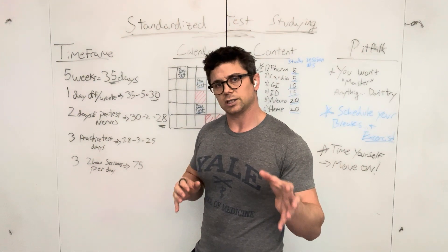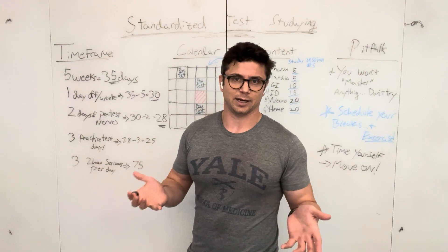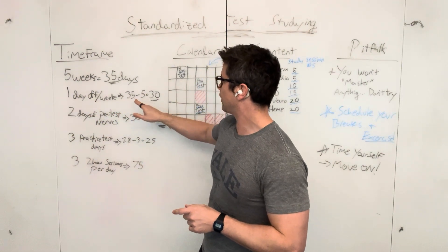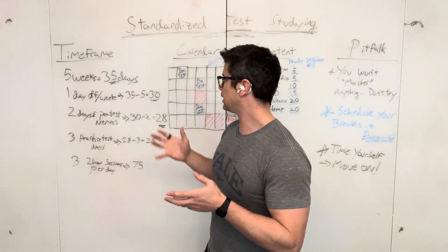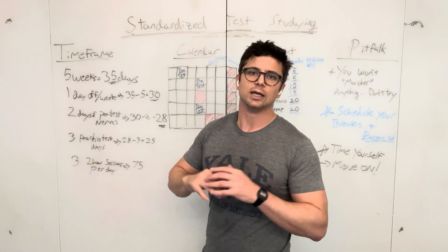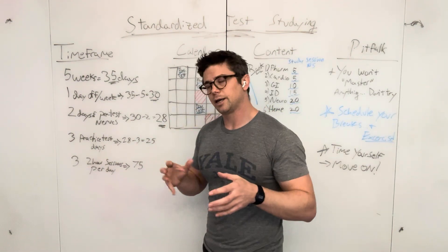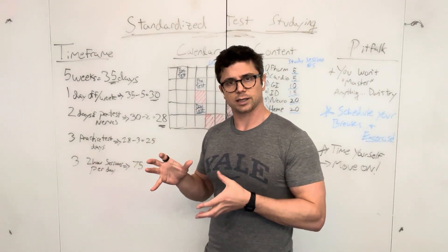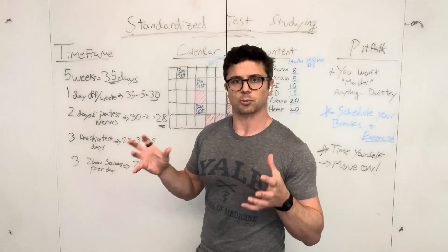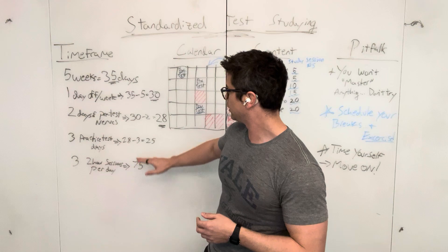One important thing about this schedule is you need to schedule your days off and your breaks. You cannot go five weeks or more without taking a day off. You'll take the day off whether you schedule it or not, so you might as well schedule it. Let's say you take off one day a week — that's 35 minus five, down to 30 days. Then think about: are you really going to learn anything in the two days before the test? No — you're going to be nervous. So don't plan on learning anything then. 30 minus two is 28. Then I like to separate out practice test days. Let's say you have three practice test days — on those days, you spend all day going over it. So 28 minus three is 25 days.